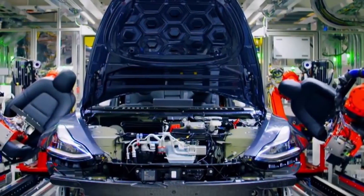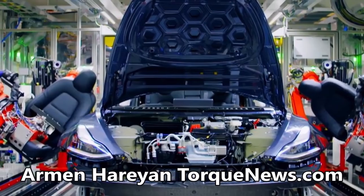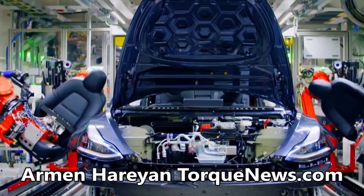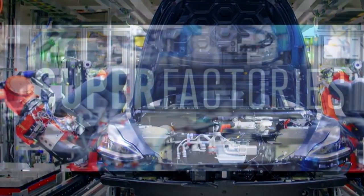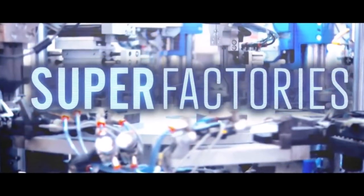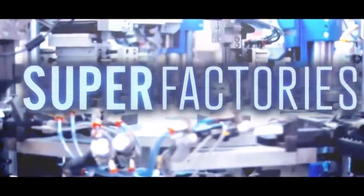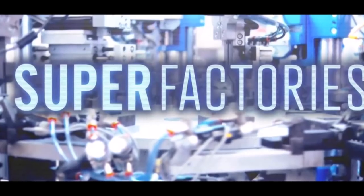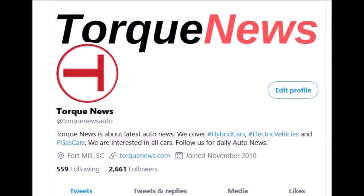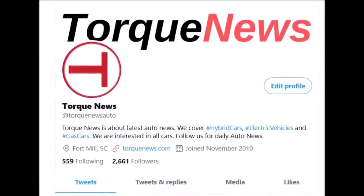Do you know Tesla Gigafactory Nevada's battery capacity? Tesla Gigafactory Nevada now produces 13 million battery cells per day. The Science Channel got access to Tesla's Gigafactory Nevada for its new show called Super Factories, giving us a very rare new look inside the plant. Welcome back, this is Armin Harian from TorqueNews.com.